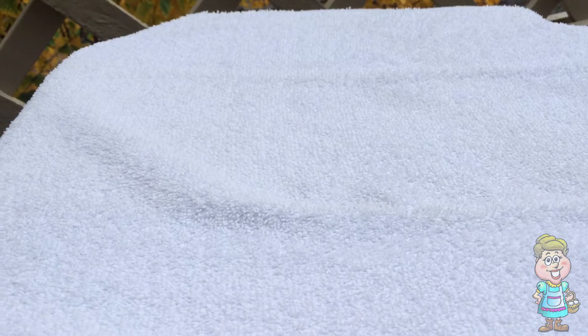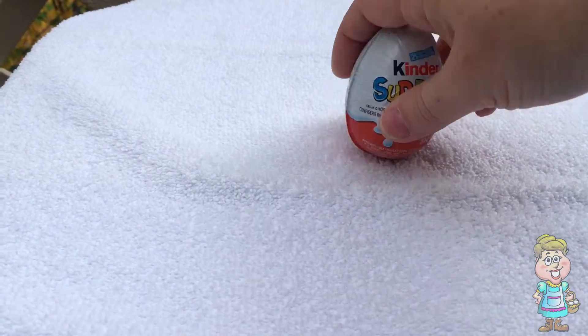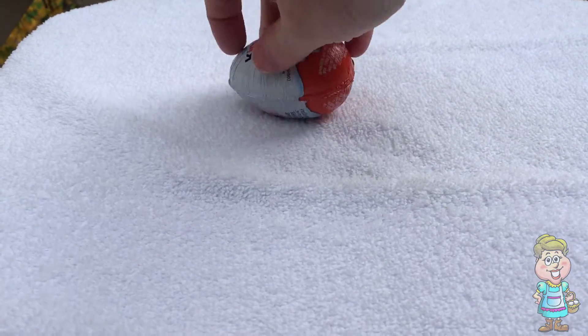I went to Canada just for you. And guess what I have? I have a Kinder Egg. See that? Isn't that awesome?